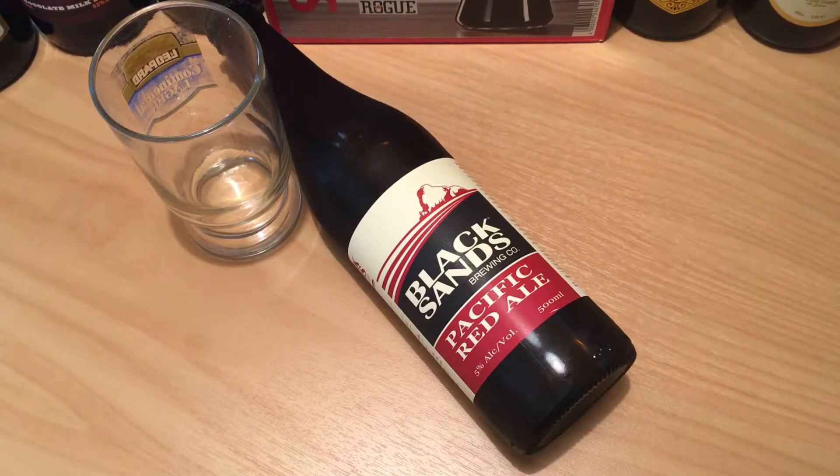Been going a while — started in 2013 by three guys and they've been brewing as Black Sands in West Auckland since then. With a 600 litre capacity I suspect they're mainly supplying the locals in West Auckland, so good luck to them. Let's see what they reckon's in this one.